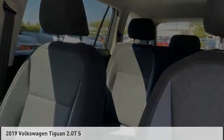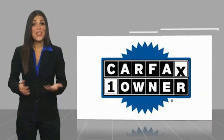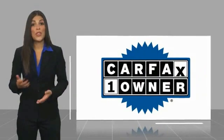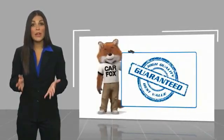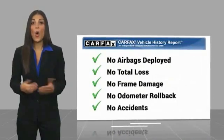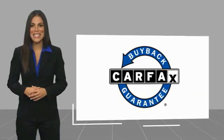So come in and take a test drive today. This is a one-owner vehicle with a Carfax vehicle history report. Be sure to find a complimentary copy of this report online or contact the dealership. This vehicle qualifies for the Carfax buyback guarantee.